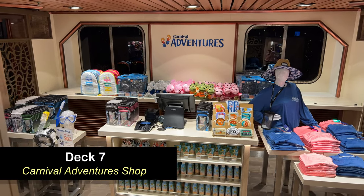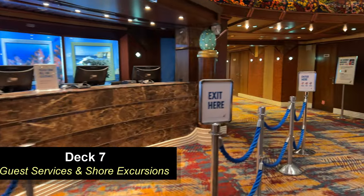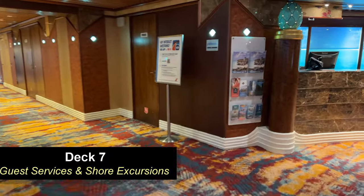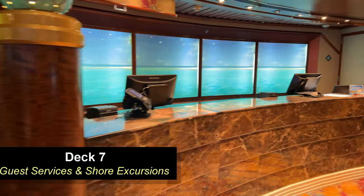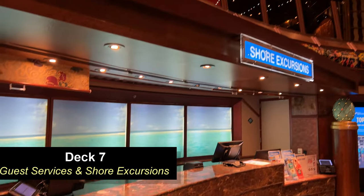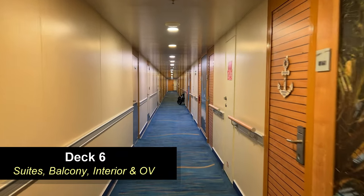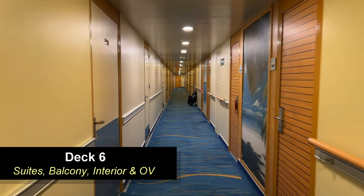Also in the lobby you're going to find guest services, and around on the other side you're going to find your shore excursions desk where you can book all of your shore excursions. Moving down to Deck 6, you're going to find suites, balcony cabins, interior, and ocean view cabins.